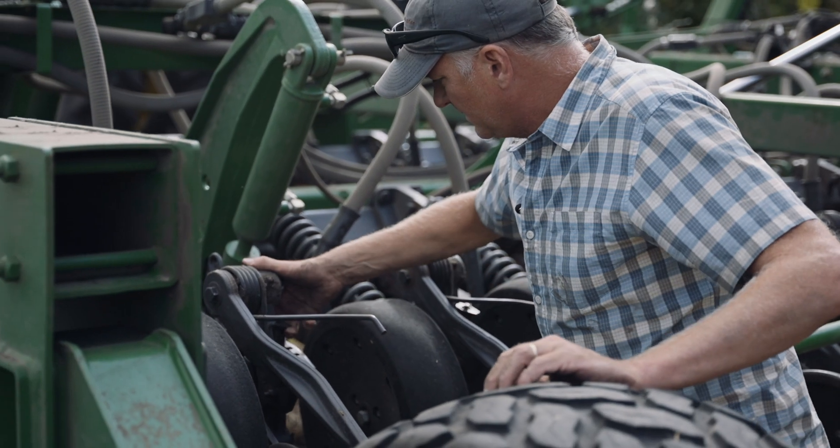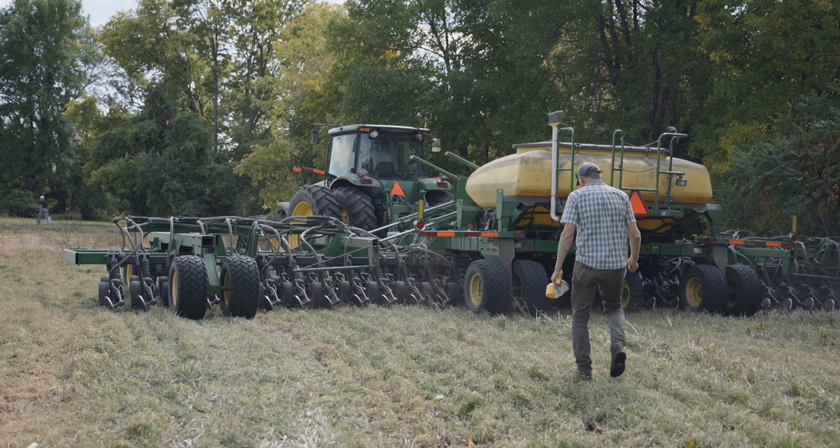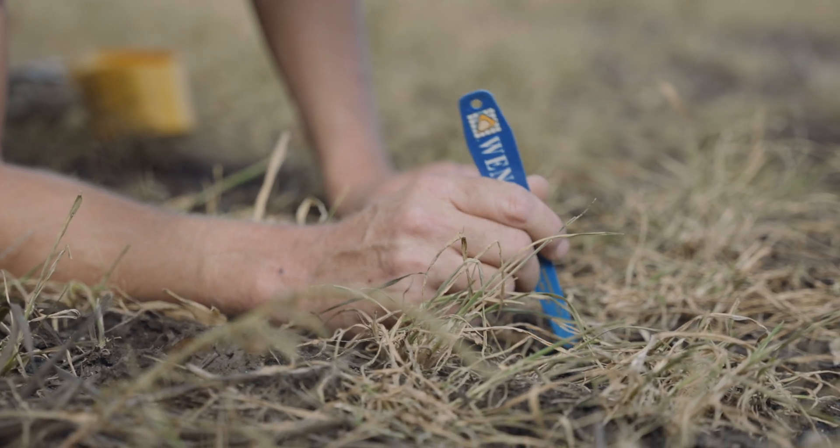We're going to try to place the seed approximately a half inch into the soil. There should be pretty good soil moisture today based on a couple of recent timely rains, even though it's been extremely dry for the rest of the summer.